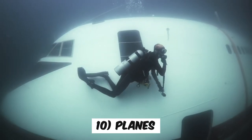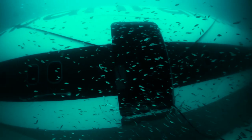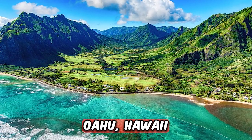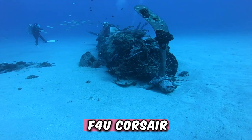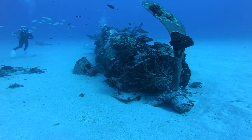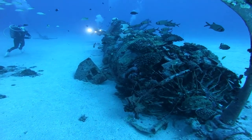Number 10: Planes. It's interesting how planes, much like trucks, sometimes end up at the bottom of the ocean. Deep sea divers in Oahu, Hawaii actually came across the wreckage of an F4U Corsair. This plane had seen its fair share of wars and battles, but in 1946 it ended up crashing into the ocean because it ran out of fuel.